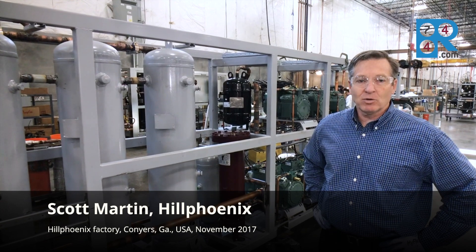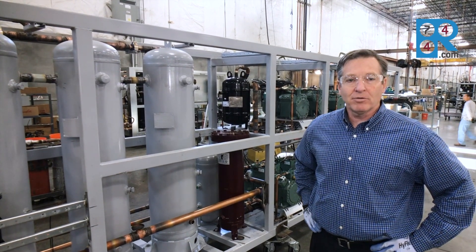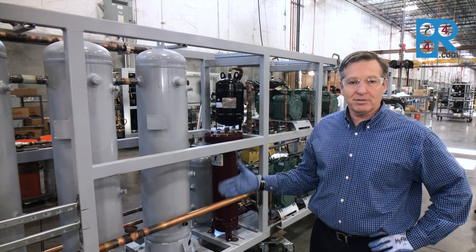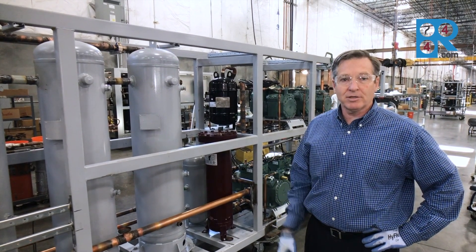Welcome to Conyers, Georgia. We're inside the refrigeration systems manufacturing area for refrigeration systems at Hill Phoenix in Conyers, Georgia. We're along the Advancer CO2 production line here.